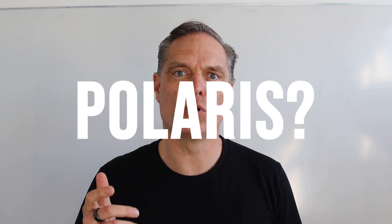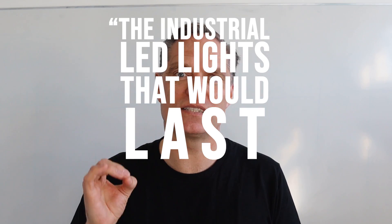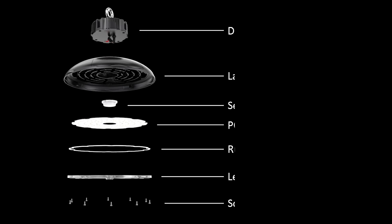The other day I got asked why we started Polaris. This was 7 years ago, and we started from the philosophy that we wanted to build the industrial LED lights that would last the longest. On that philosophy, we started finding the best components that you can put in an LED light.